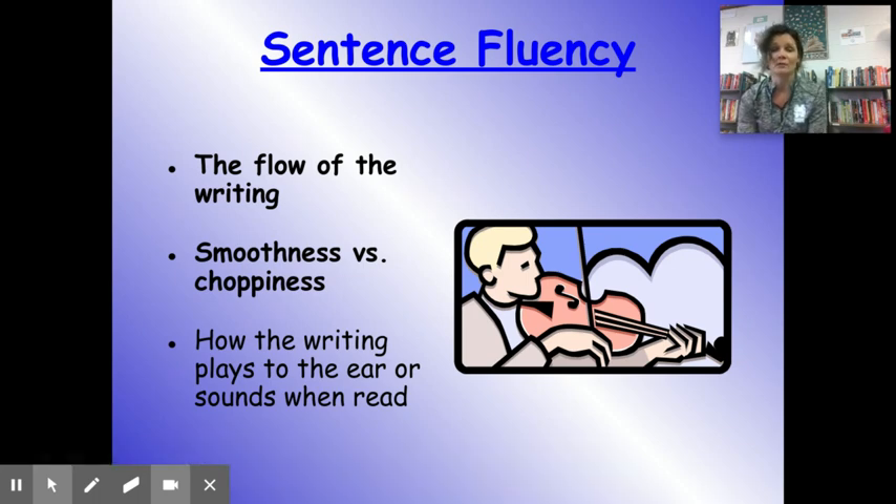Can't wait to read your dialogues! Our next unit is on sentence fluency. We've looked at a lot of the traits of writing — we started with word choice fireball words, proper nouns, strong action verbs, ideas showing versus telling, how writers organize arguments, and voice. This final trait is called sentence fluency, and it is really how your writing sounds — the flow, the smoothness versus the choppiness. It's really when you read the writing aloud, how it plays to the ear.